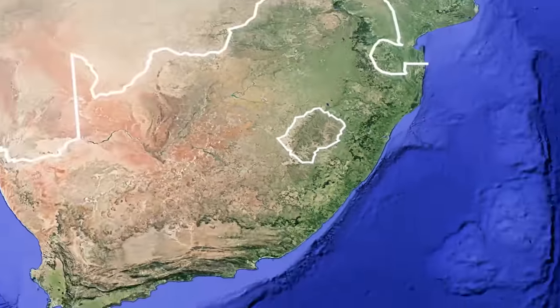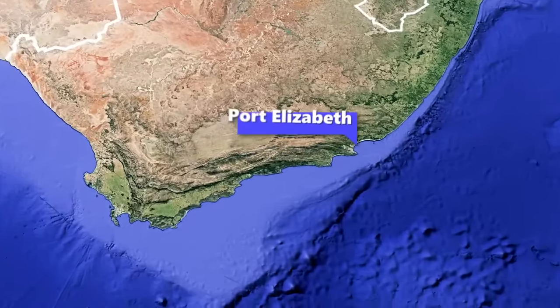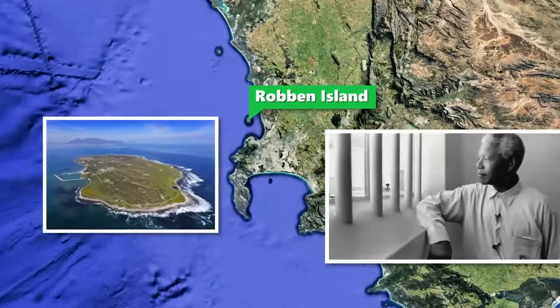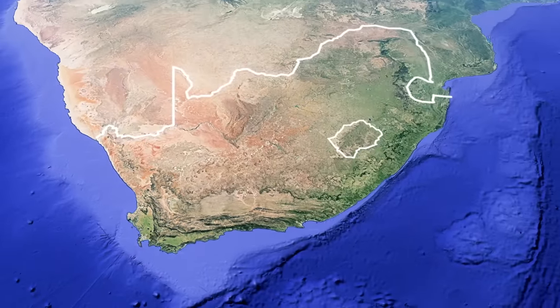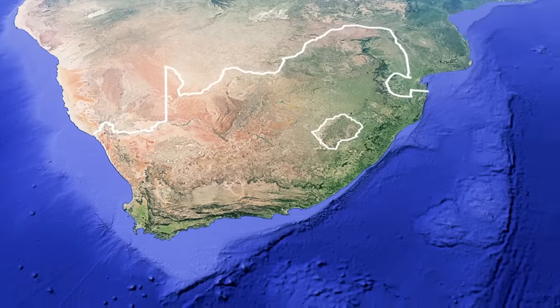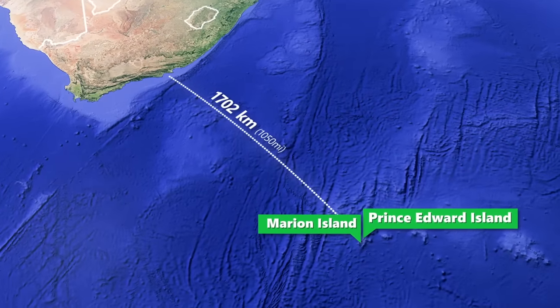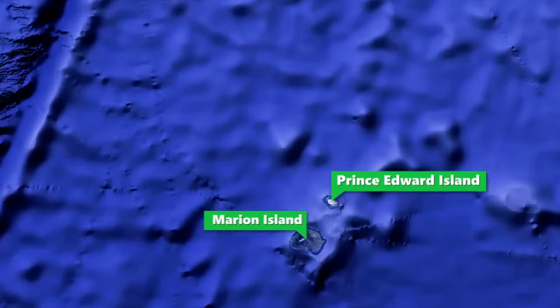South Africa's insular regions are mostly confined to small patches along the coast, like Port Elizabeth Bay and Robben Island just north of Cape Town, famous for being where Nelson Mandela was imprisoned. If we include the entire domain belonging to South Africa, then Prince Edward and Marion Island — belonging to the Western Cape province — are the actual southernmost points of the African continent. These islands are mostly uninhabited, with the exception of a meteorological station and bunkers for scientists.